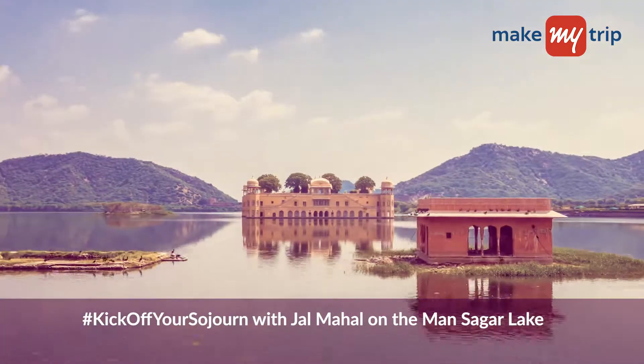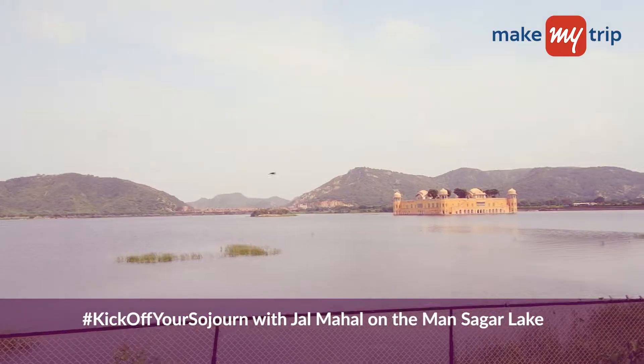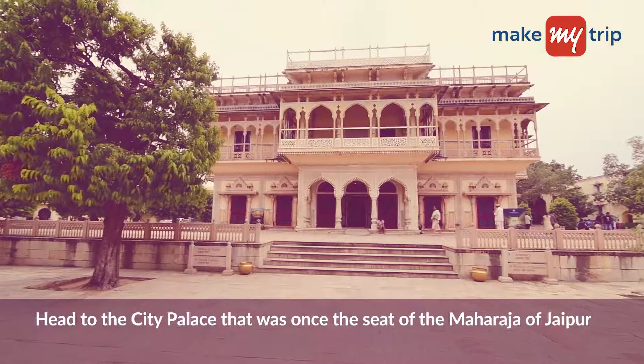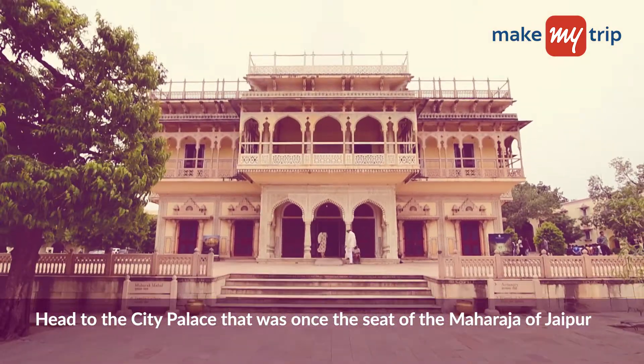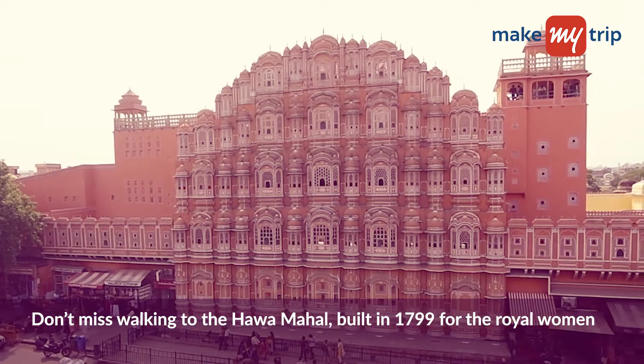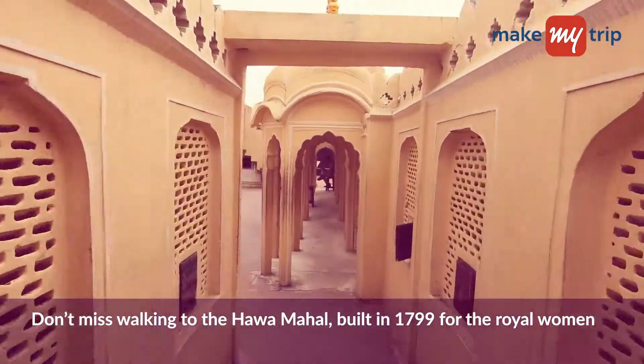Kick off your sojourn with the enchanting Jal Mahal, standing in the middle of the Mansagar Lake. Then head to the City Palace, which was once the seat of the Maharaja of Jaipur. While here, don't miss walking to the Hawa Mahal, built in 1799 for the royal women.